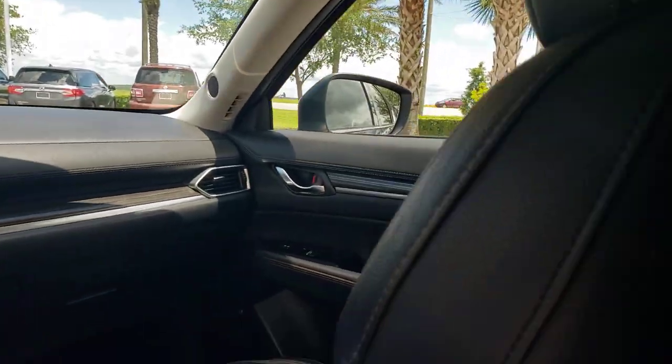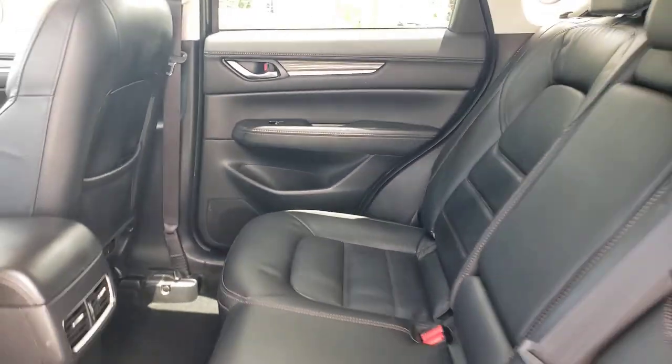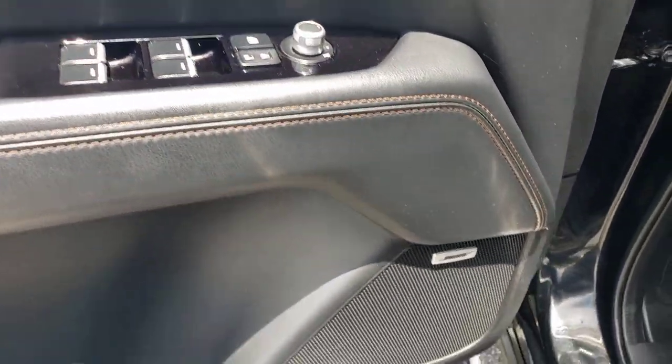These are just some of the great options this vehicle comes with: navigation system, keyless entry, moonroof, backup camera, power passenger seat, heated mirrors, satellite radio, power lift gate, fog lamps, and a premium sound system.